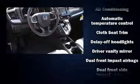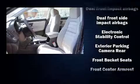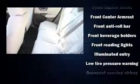Audio features include an AM/FM radio and four well-positioned speakers. Honda also prioritized safety and security with features such as dual front impact airbags and head curtain airbags.